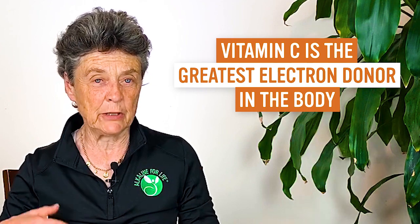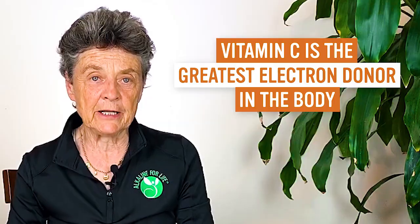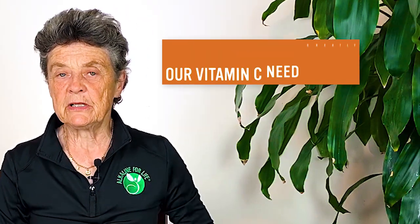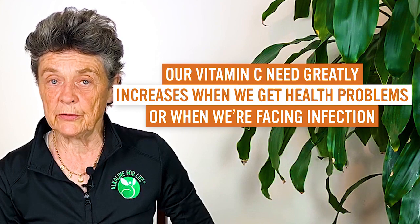Vitamin C is the premier water-soluble antioxidant — it's the greatest electron donor in the body. It donates electrons to charge up every cell, like a little battery we carry in our body. It protects and energizes every cell with its antioxidant capacity, and it's concentrated in the white blood cells, making it essential for the immune system. The more challenge we have with infection and illness, the more vitamin C we need — our vitamin C need greatly increases when we face health problems or infection.